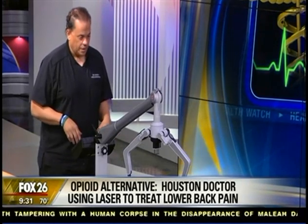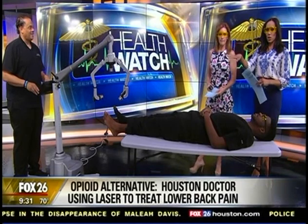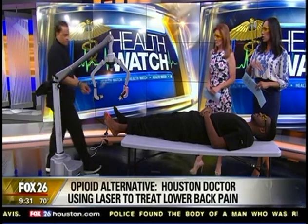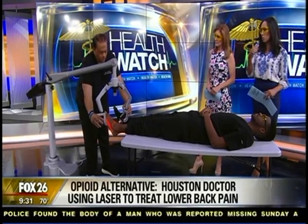We're going to put on our safety goggles — safety first. And if you want to go ahead and fire it up so we can see it. You were saying it's repetitive treatments over a few weeks. What's the downtime — is there any downtime, or can you just walk out of the office?